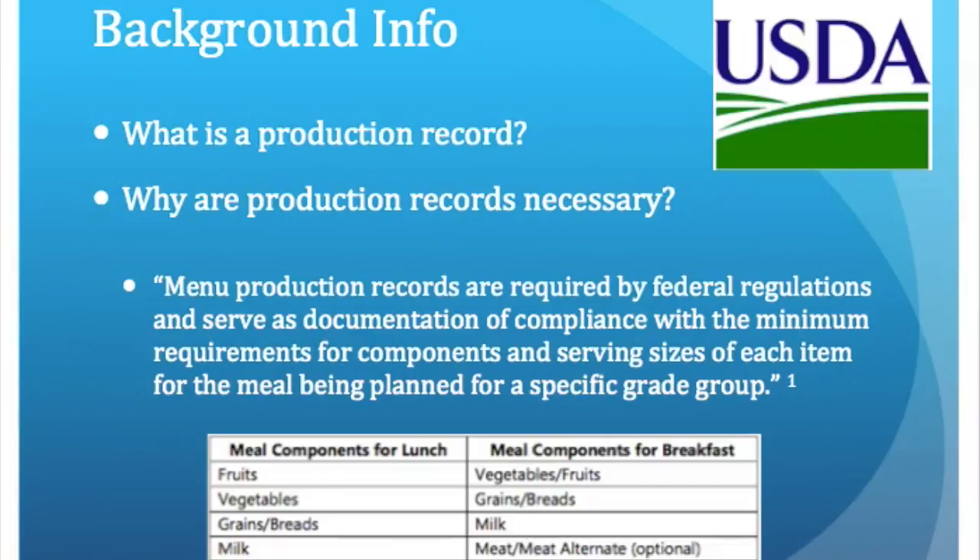Menu production records are required by federal regulations and serve as documentation of compliance with the minimum requirements for components and serving sizes of each item for the meal being planned for a specific grade group.